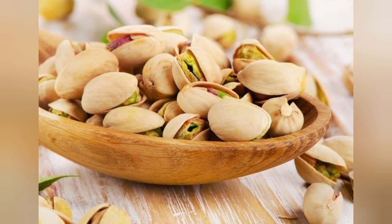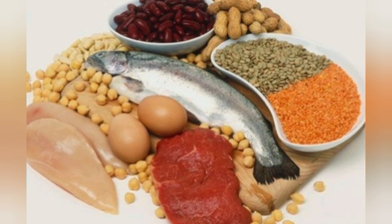3. Greek Yogurt Parfait. Greek yogurt is packed with protein. Layer it with your choice of fruits, nuts, and honey for a tasty, high-protein breakfast or snack.